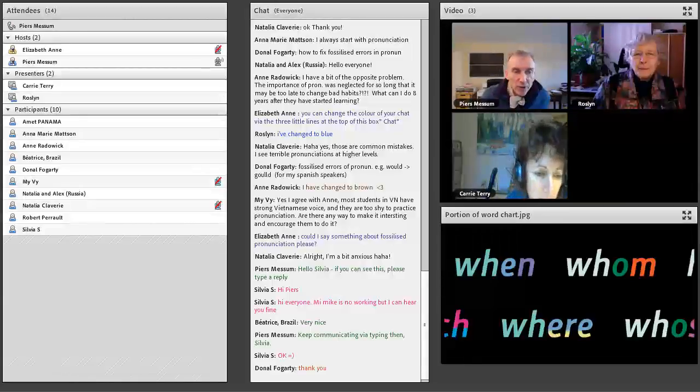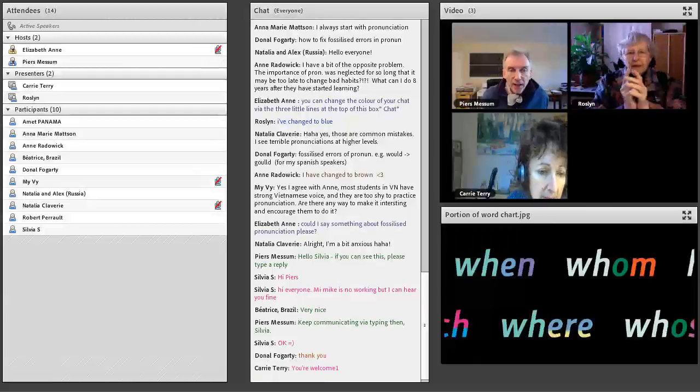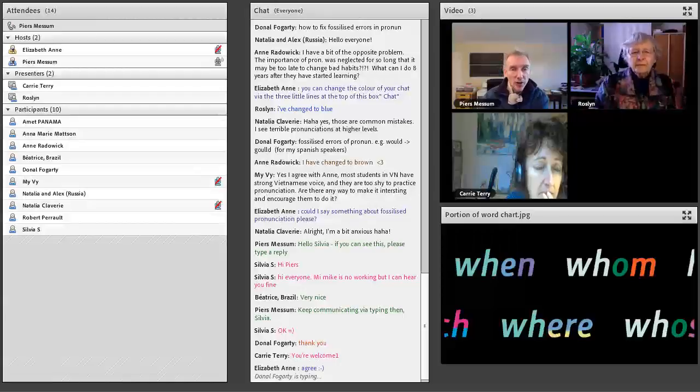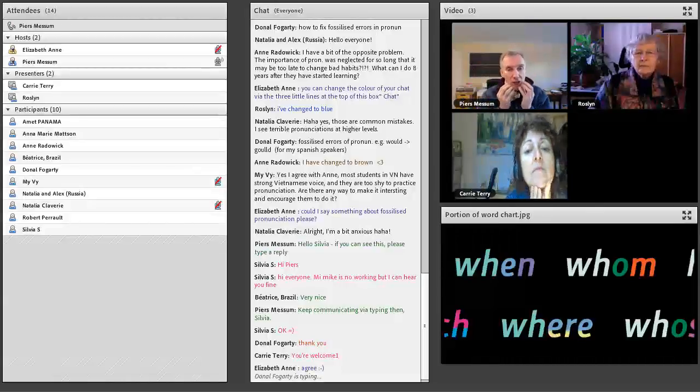I think we've dealt enough with fossilisation. People are asking how do you change bad habits — someone's been doing it for eight years. The answer is: how does one change any motor skill? Pronunciation is a motor skill. The answer is that you have to make people present — present to what they're actually doing and what they need to do. When they're present to that, they can start remaining present when they're actually doing it, they can practise, and gradually it becomes automatic again. They have to revisit the basic motor level and change it.